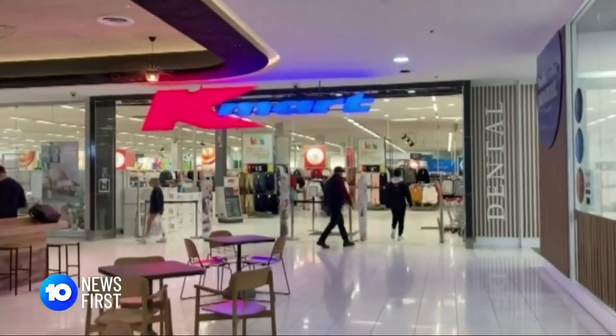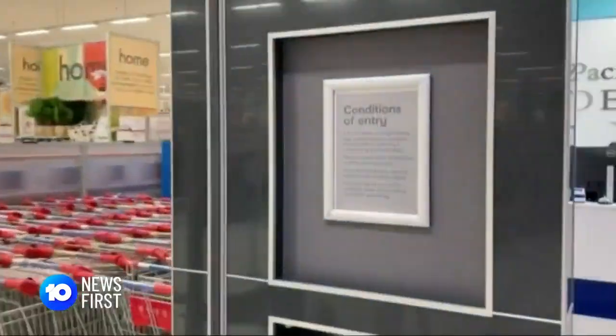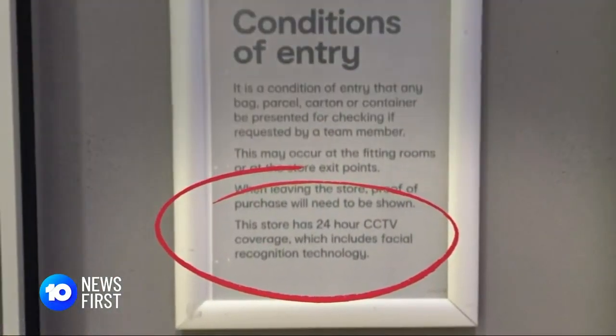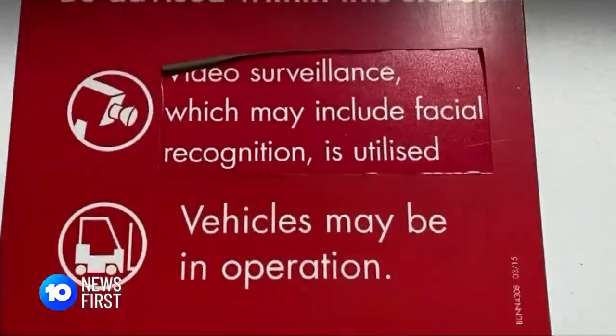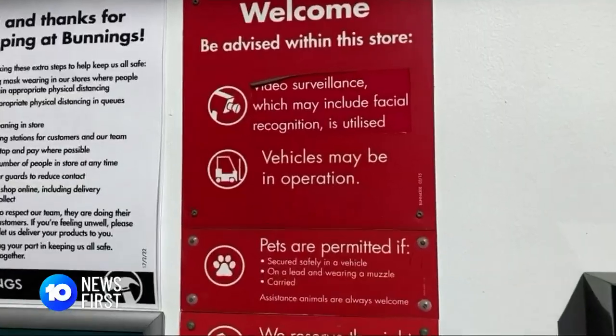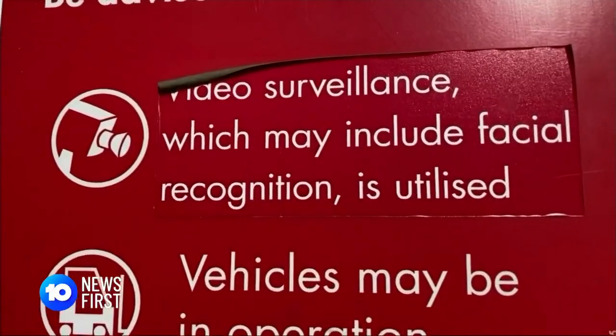How would you know? At Kmart, there's a sign off to the side, right at the bottom of the conditions of entry. Bunnings has one too, but we couldn't find anyone who stopped to read it. Did you know they were using facial recognition technology? No, not at all. You didn't see the sign inside? No.